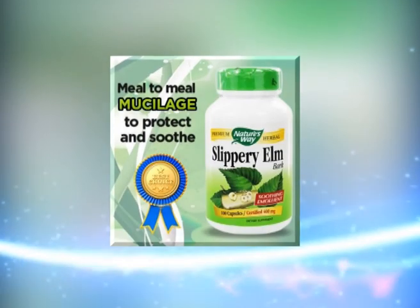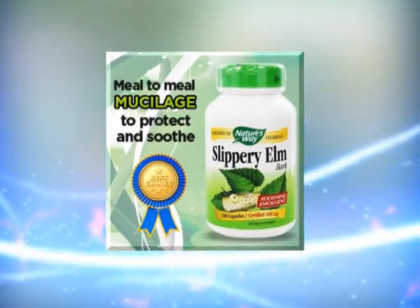I want to talk to you about our Slippery Elm Supplement. We make no money on this supplement — we sell it just enough to break even because it's so important that you have it. You can find it in tons of places. It's not an expensive supplement, but it is so, so important.